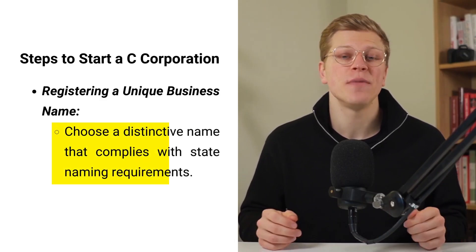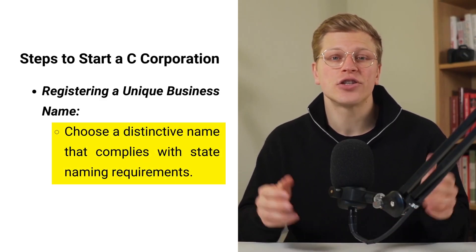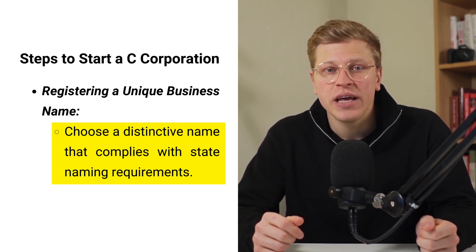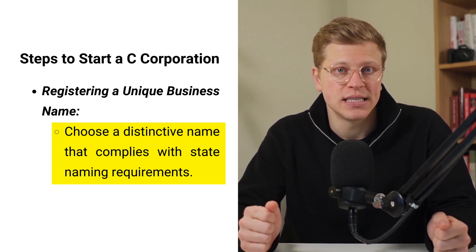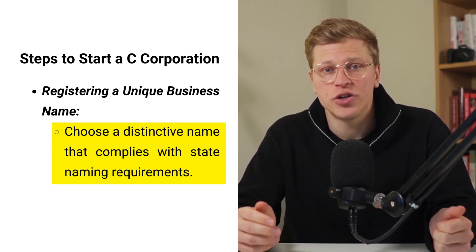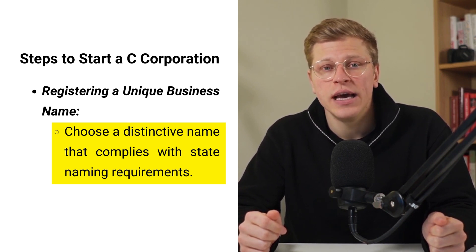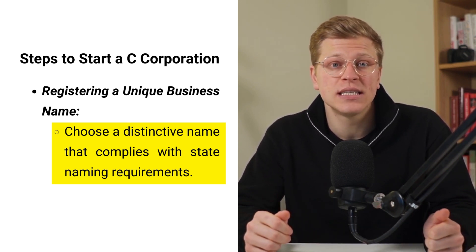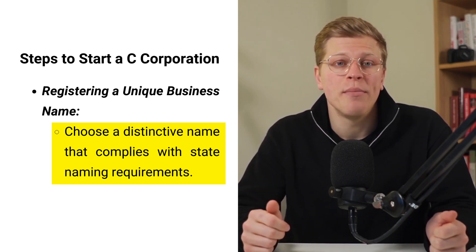The first step in forming a C-Corp is to register a unique business name. This name serves as the identity of the corporation and distinguishes it from other businesses. Choosing the right name is essential, as it will be used in all official documents and communications. It's important to ensure the chosen name is not already in use and complies with naming requirements set by the state.